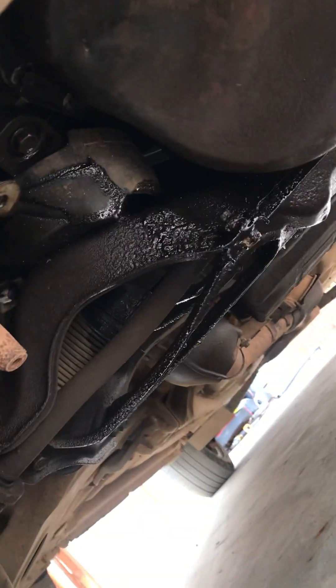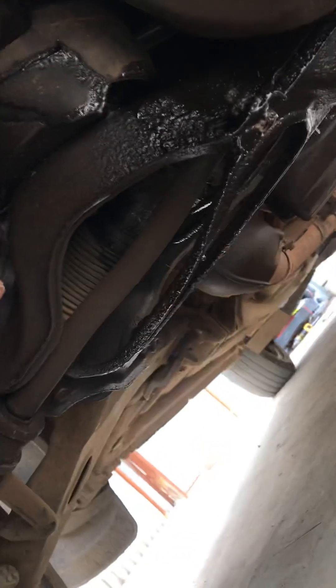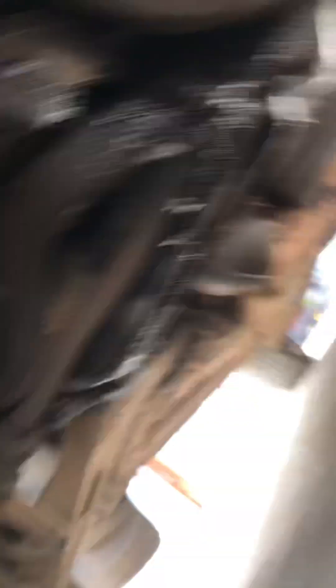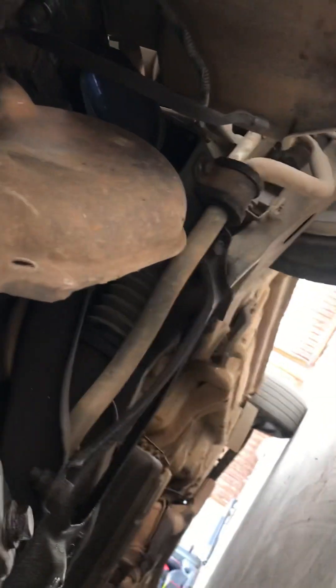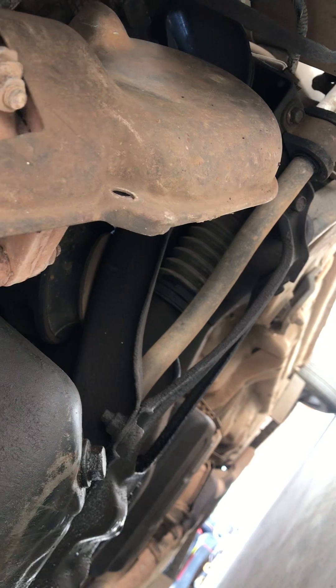Have a look at this — you have oil blocking. I've only parked here for about 10 minutes ago. This is the right-hand side cylinder head. Then you have the left-hand side cylinder head on the other side.